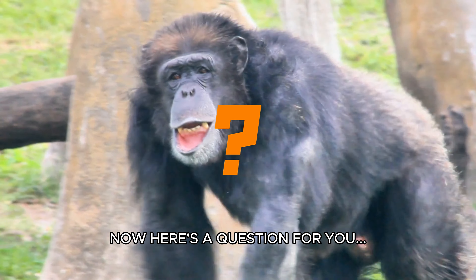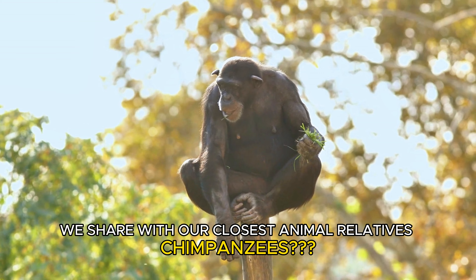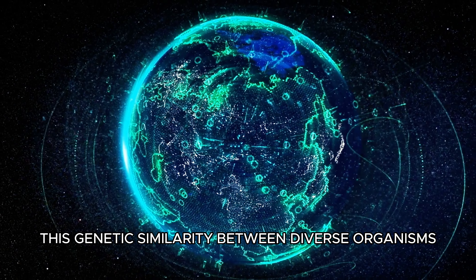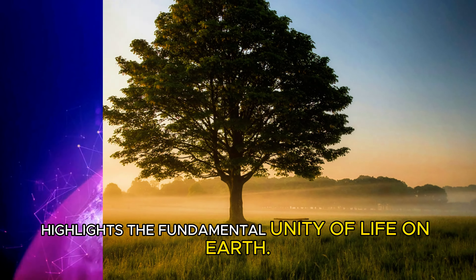Now here's a question for you. Can you guess what percentage of DNA we share with our closest animal relatives, chimpanzees? If you guessed around 98–99%, you're spot on. Pretty amazing, right? This genetic similarity between diverse organisms highlights the fundamental unity of life on earth.